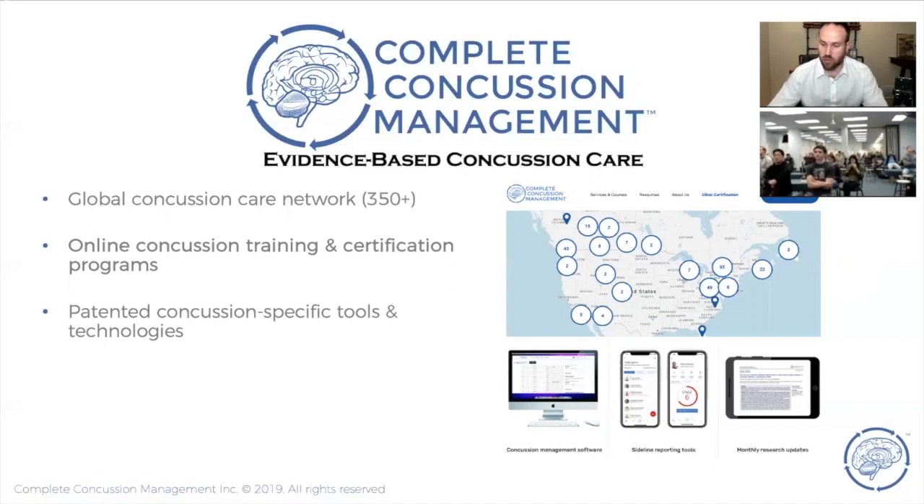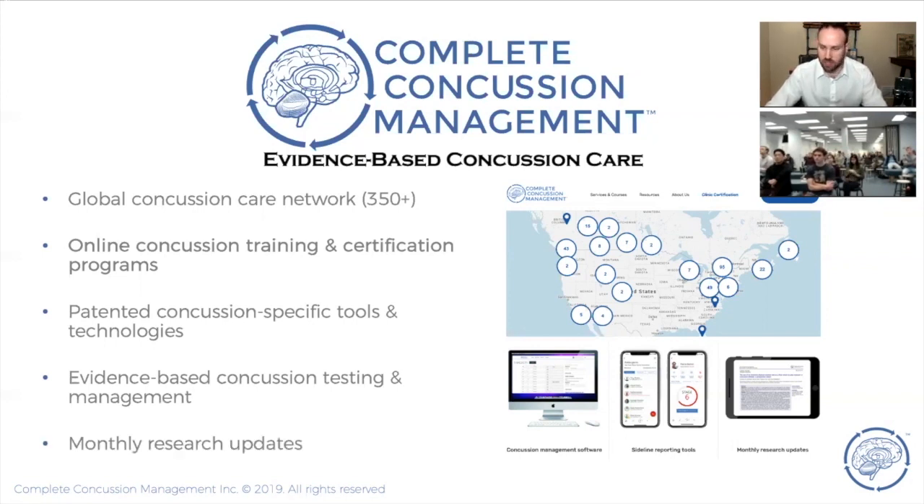We have software developed specifically for concussion to help clinics manage these injuries, including a concussion-specific EMR that partners with a smartphone application on the sidelines. We do concussion testing, management for acute injuries, baselines, and provide monthly research updates. The research in this field is exploding at such a rapid rate that within two to three months, what I tell you today could be out of date — so it's really important to keep on top of this.